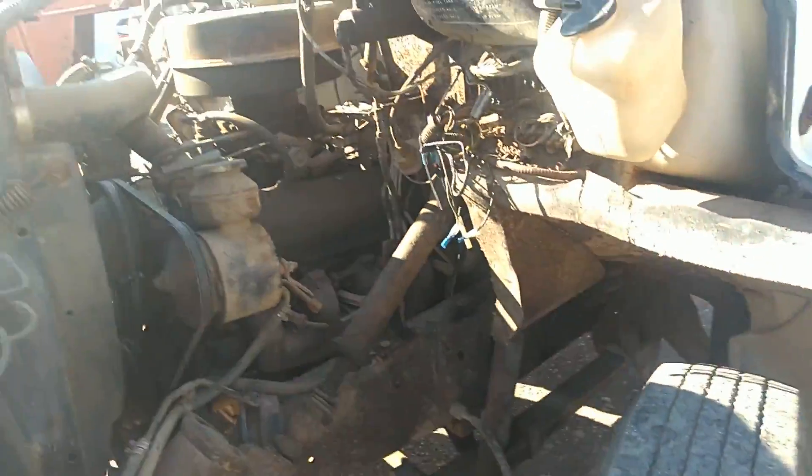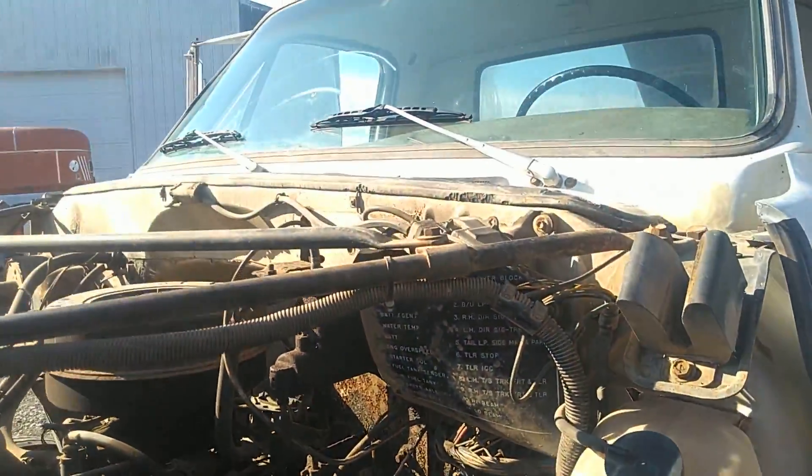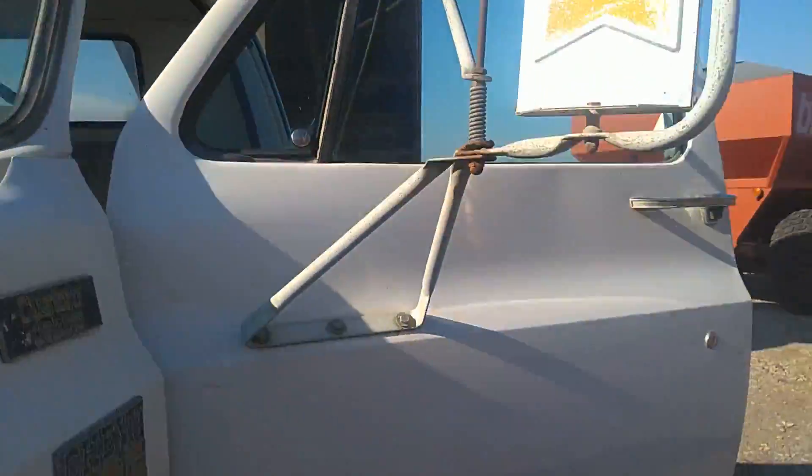Good solid old truck. Had very good care. Been in the same family for years and years.